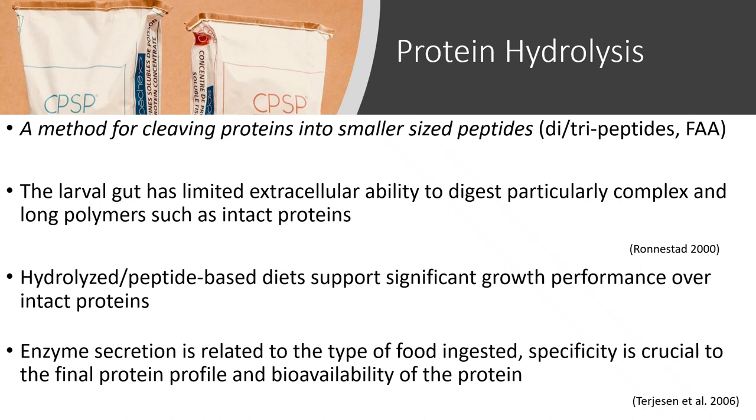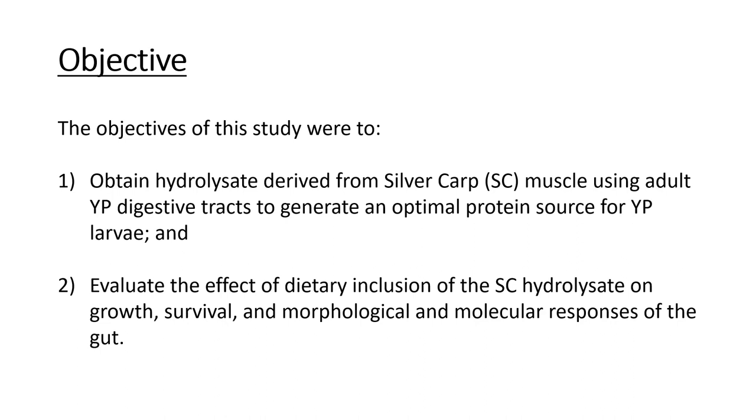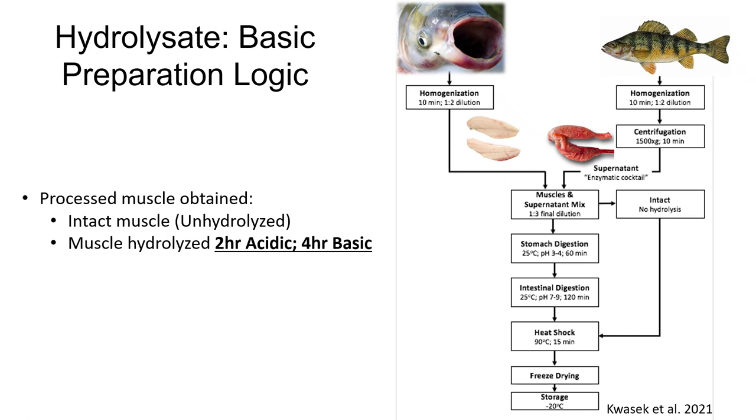We wanted to look at species-specific enzymes, so we used yellow perch enzymes to break down our intact protein, in hopes that it would match the larval requirements for uptaking and utilizing these proteins efficiently. Specifically, the objectives of this study were to obtain a hydrolysate derived from silver carp muscle using adult yellow perch digestive tracts, in hopes of generating an optimal protein source for yellow perch larvae. We also wanted to evaluate the effect of dietary inclusions of this hydrolysate on growth, survival, and morphological and molecular responses of the gut.